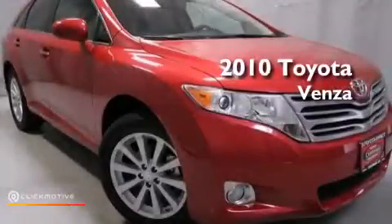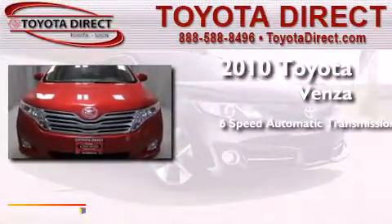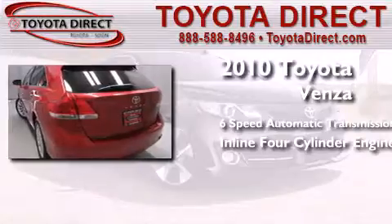This is a certified pre-owned 2010 Toyota Venza. This crossover has a six-speed automatic transmission and an inline four-cylinder engine.